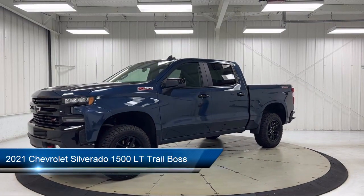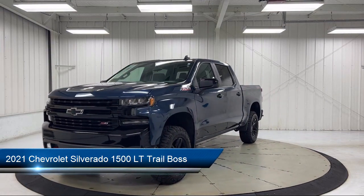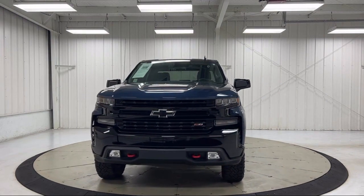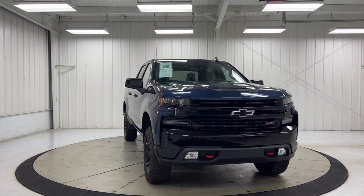It comes equipped with Chevy Tech Spray-On Black Bed Liner, Preferred Equipment Group 2LT, Apple CarPlay and Android Auto, Leather Wrapped Steering Wheel, and Keyless Entry.